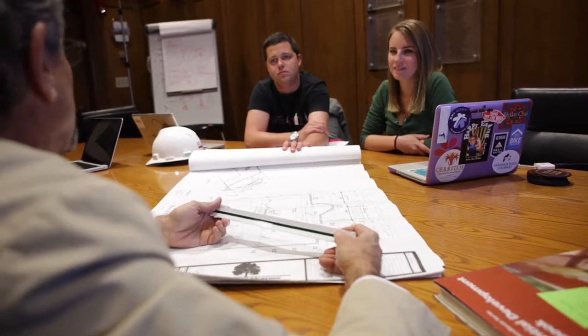That core group of team members all have a seat at the table during design and are collaborating with each other to try to get the design right, so there are no changes or limited changes during construction.